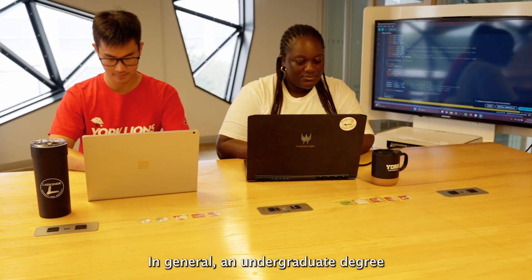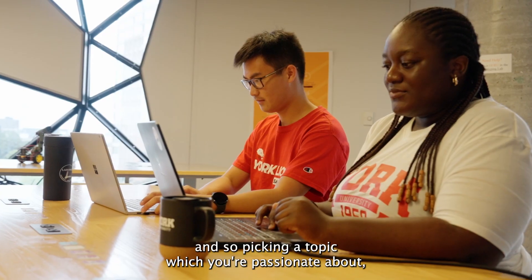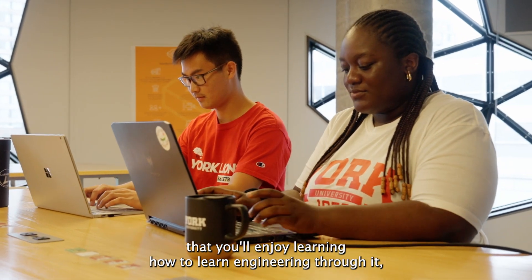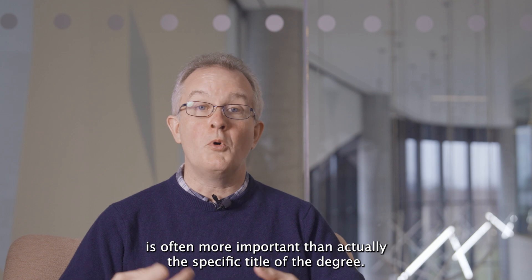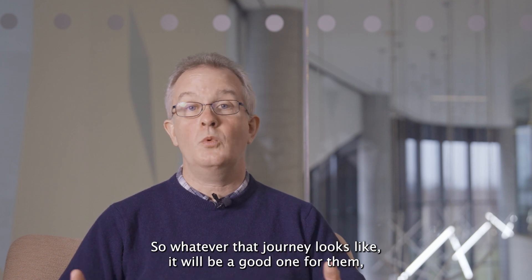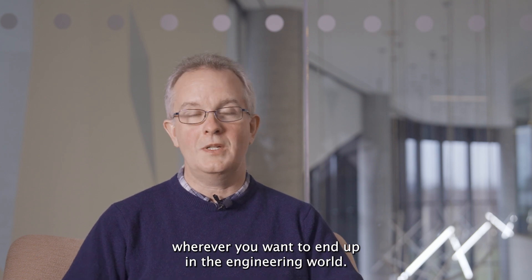In general, an undergraduate degree is really about learning how to learn engineering. Picking a topic which you're passionate about — that you'll enjoy learning engineering through — is often more important than the specific type of degree. So whatever that journey looks like, it would be a good one wherever you want to end up in engineering.